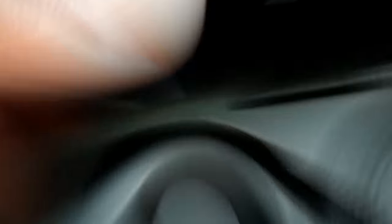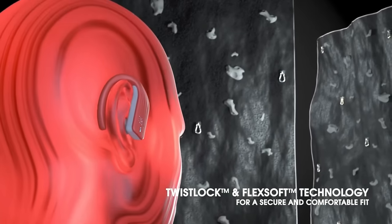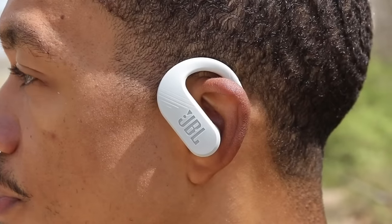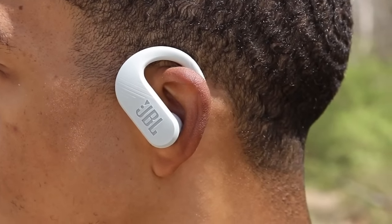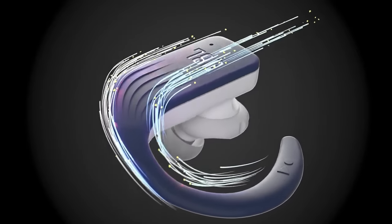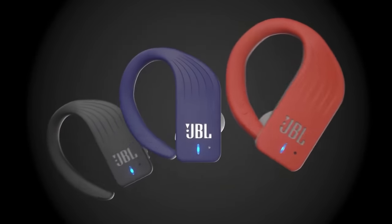If you're a music lover who enjoys getting active, you're going to love the JBL Endurance Peak 3 Wireless Earbuds. These earbuds are designed to withstand the toughest workouts and keep you moving to your favorite tunes with ease. With a battery life of up to 30 hours, you can stay connected and motivated for longer. Plus, the earbuds feature a secure fit design that will stay in place no matter how hard you're working out.